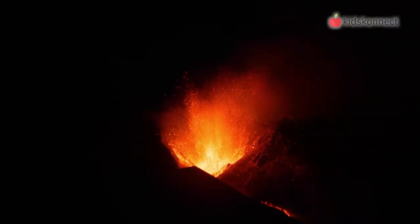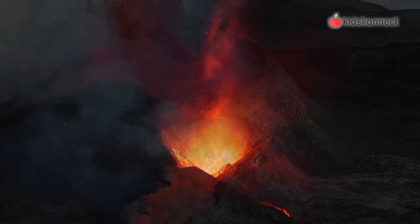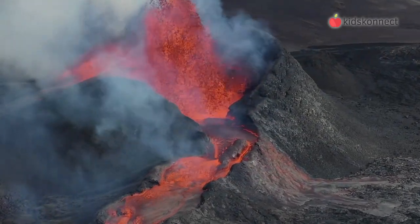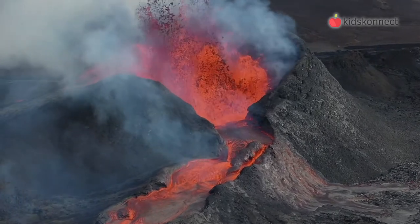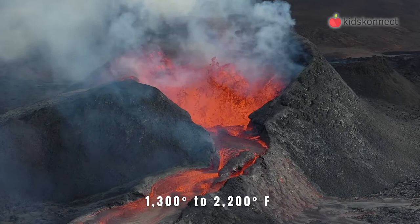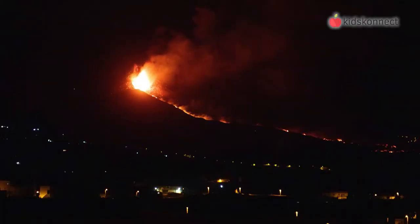As pressure in the molten rock builds up, it needs to escape somewhere. So it forces its way up through fissures, which are narrow cracks in the earth's crust. Once the magma erupts through the earth's surface, its name changes to lava. Magma is liquid rock inside a volcano. Fresh lava ranges from 1,300 degrees to 2,200 degrees Fahrenheit — it's so hot that it glows red and white as it flows.